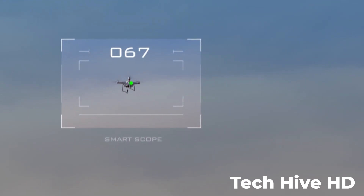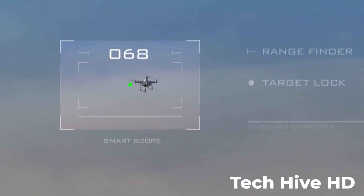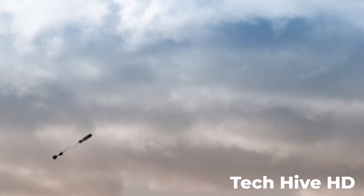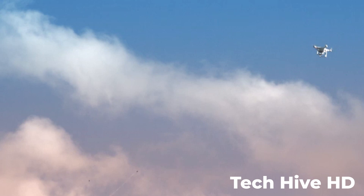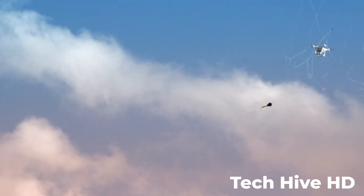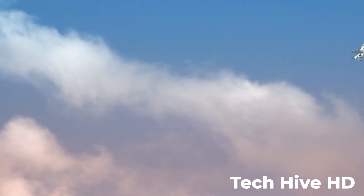The Skywall 100 weighs only 10.4 pounds and is easily transportable. It is powered by a rechargeable battery that can provide up to 10 hours of continuous operation. The device can also be reloaded quickly for rapid deployment and comes with a range of training and support materials to ensure users are fully prepared to operate it.